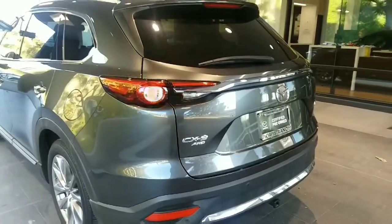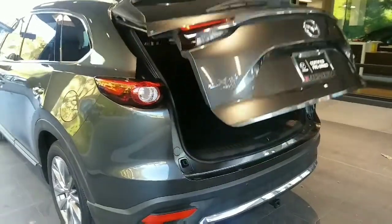It's got the automatic hatch. Third row down.